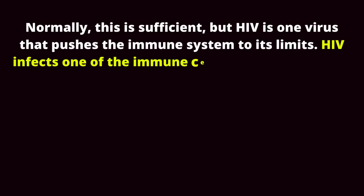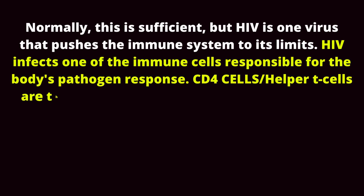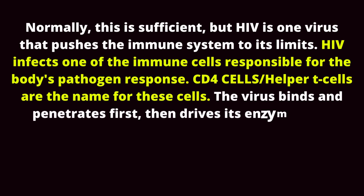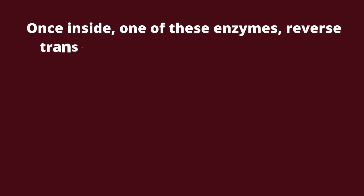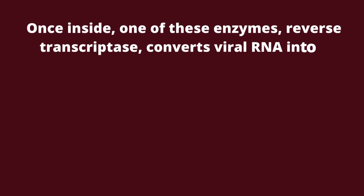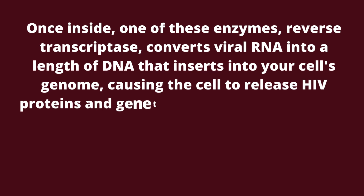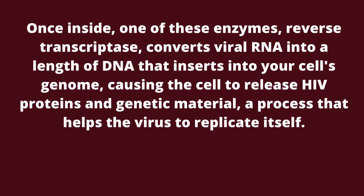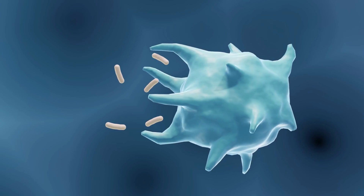HIV infects one of the immune cells responsible for the body's pathogen response — Helper T cells, or CD4 cells. The virus binds and penetrates first, then drives its enzymes and genetic material towards the nucleus. Once inside, one of these enzymes, reverse transcriptase, converts viral RNA into a length of DNA that inserts into your cell's genome, causing the cell to release HIV proteins and genetic material — a process that helps the virus replicate itself. These new viruses leave your CD4 cell and spread to infect others.